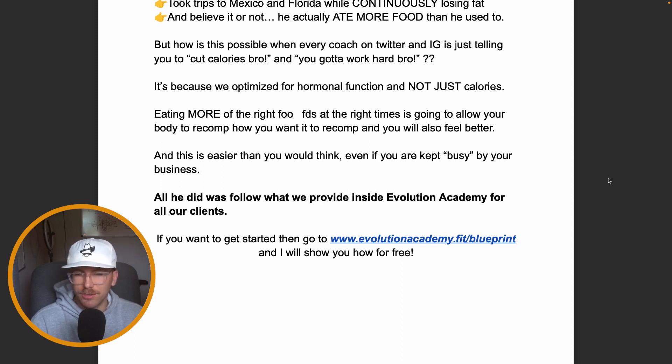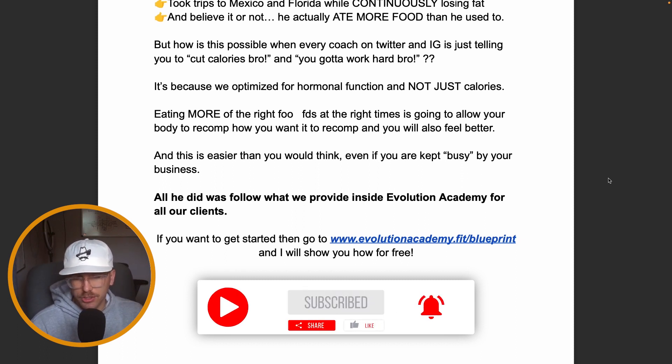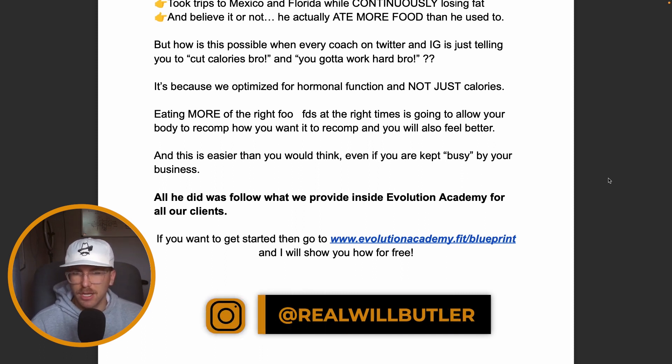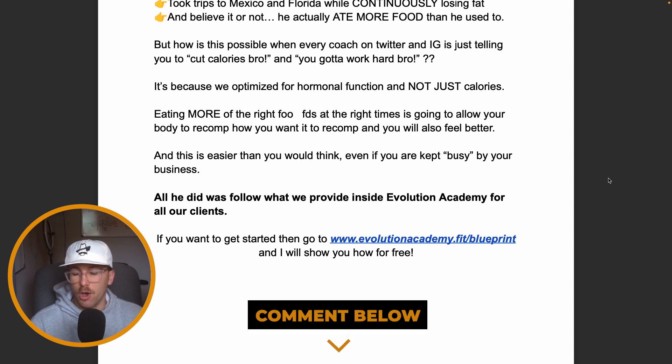He'd hit his macros for the day — super simple when you already know exactly what to eat — and hit his 45-minute workout with mobility and flexibility all included, while gaining strength. If you want to get results just like this insurance agent, go to evolutionacademy.fit/blueprint. I'll show you exactly how we do it for free. If you got value from this or want to see more case studies, comment below with what you'd like to see or need help with and we'll make a video just for you.